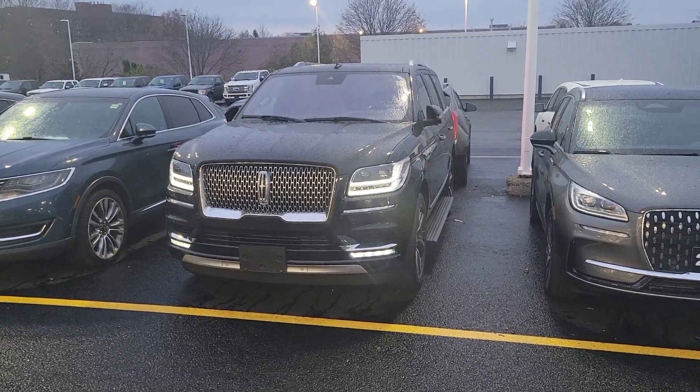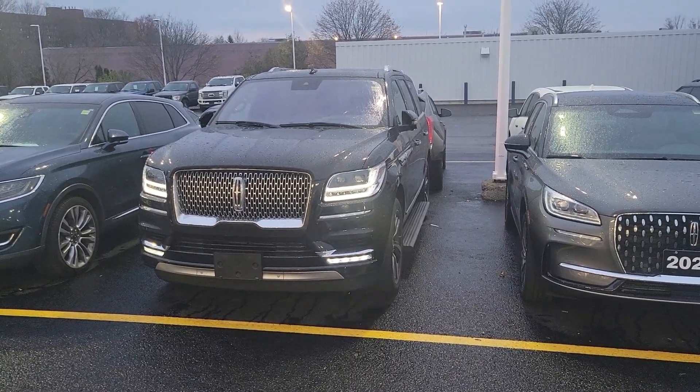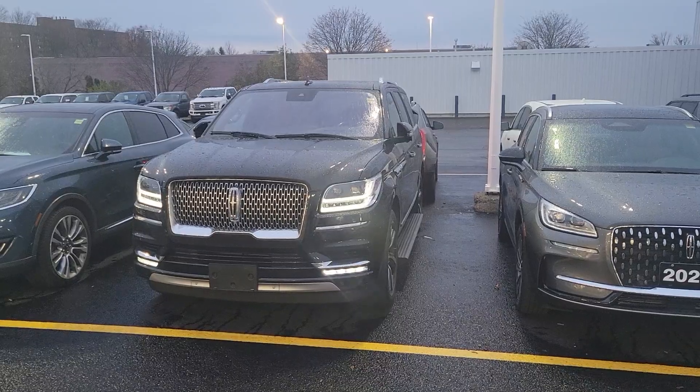Good afternoon. My name is John Puddycombe and I'm with Donnelly Lincoln here in Ottawa. You've expressed interest in this 2019 Lincoln Navigator.